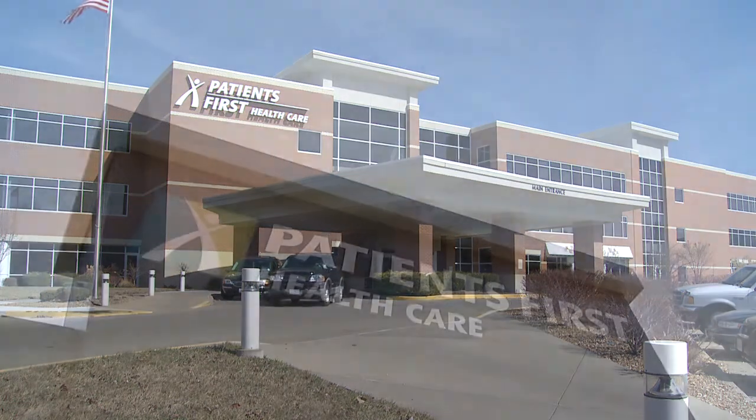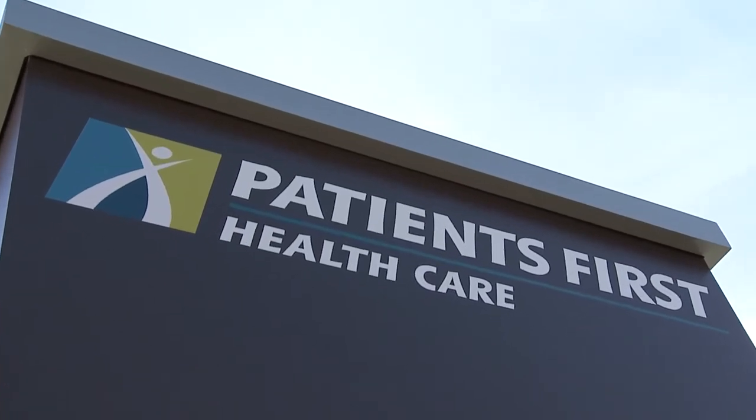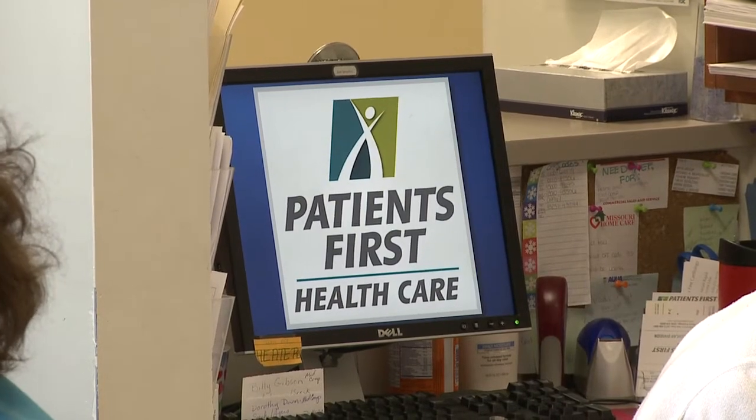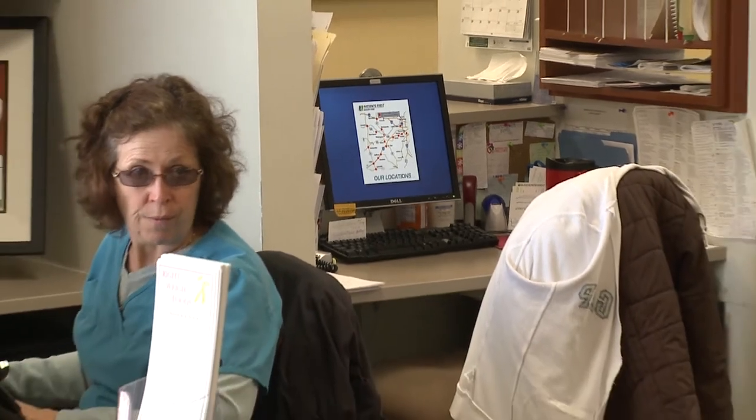Approximately 700 employees, plus about 86 physicians and another 23 nurse practitioners. We have about 21 locations over about seven counties in the local St. Louis area. We have over 200,000 patients in our patient database, which sees over a half a million visits per year.